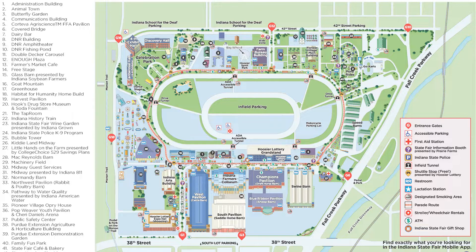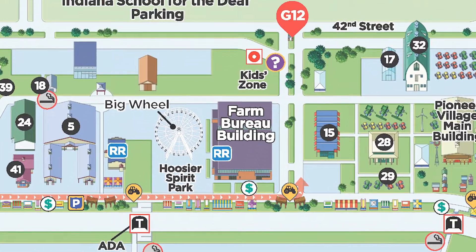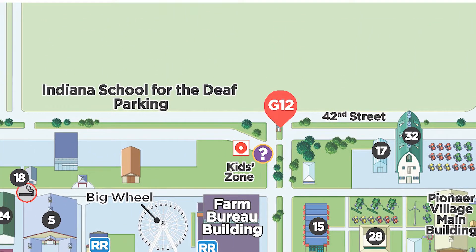There are three places available for parking as outlined on the map you received in your information packet and via email. State fair parking is now $10. One option is parking in the infield on the state fairgrounds; this costs $10 and you can use the tunnel to leave the infield and head towards the glass barn. The second option is in the deaf school lot north of 42nd street, which also costs $10 and is recommended for volunteers because of the easy access.